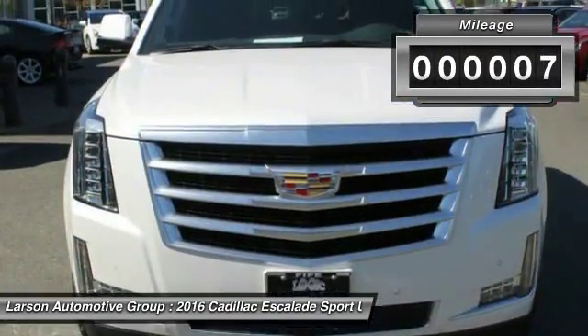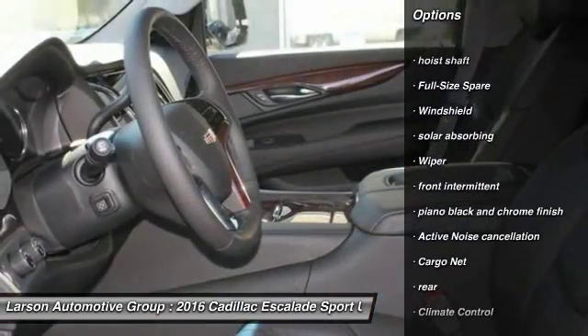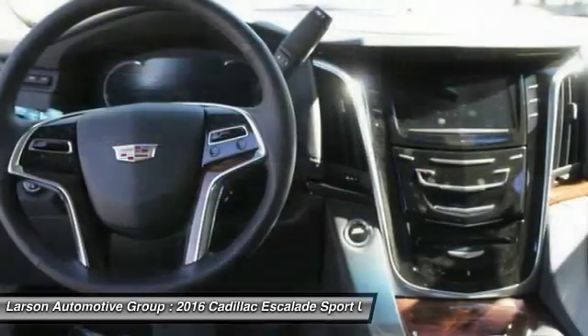This vehicle has less than 100 miles. Here are some of this vehicle's great options: Floormats, Cruise Control, Keyless Start, Climate Control, Cargo Net, Remote Keyless Entry, Power Outlet, Sunroof, Console.